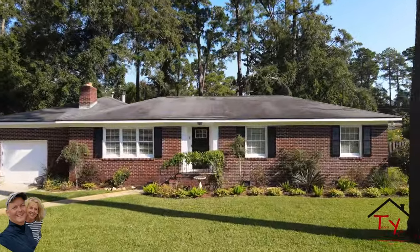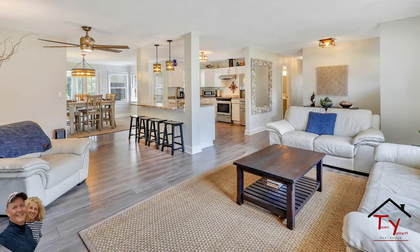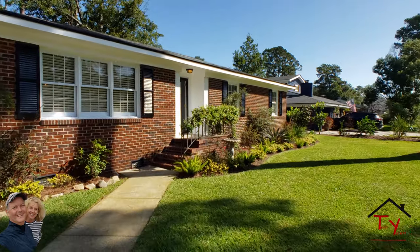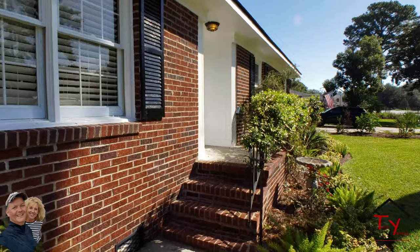It's completely redone. It's got a new roof. Everything inside is pretty much brand new — floors, cabinets, paint job, bathrooms. It's a pretty spectacular remodel.